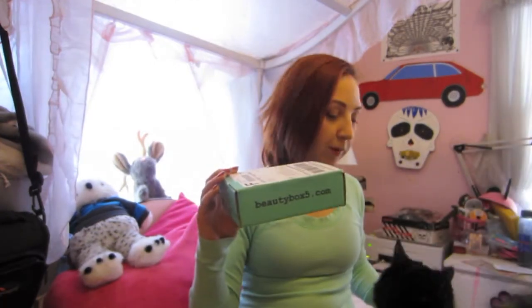Hey guys, it's Amanda. I am back for my final unboxing of — come on Feather — jeez, kitty's back — for my final subscription box of January. It's the Beauty Box 5. It's always the last to arrive, and it feels very light, so somehow I'm expecting this one to be a little bit of a disappointment.